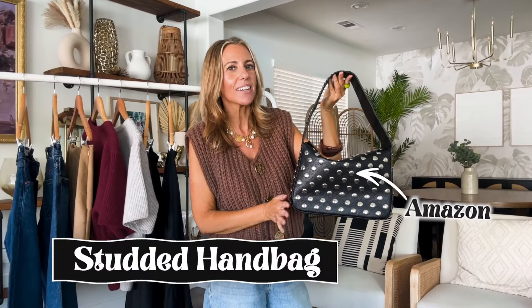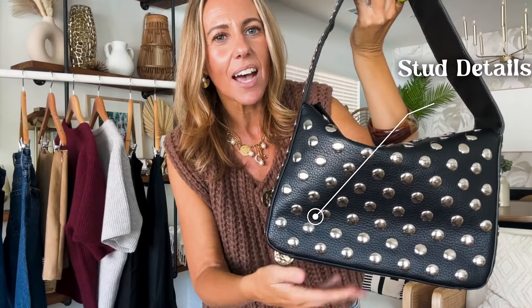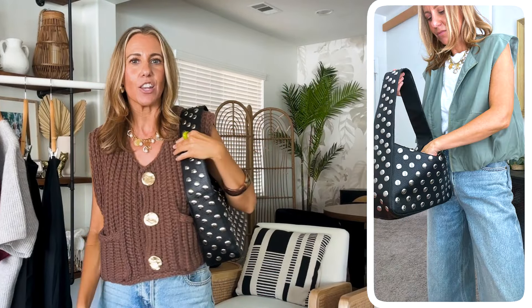Last but certainly not least, a wear-now trend that I have been loving — studs. I have seen studs all over the runways, whether it's on a handbag, shoes, or denim. It is a huge trend for fall. I'm not going to be wearing a big studded jacket in this kind of weather, but I did find a really great look-for-less handbag option. I got this handbag from Amazon — it looks just like a designer version but at a fraction of the price. It has really cool stud details even all along the handle top. It's a trend you can just add to an everyday outfit and you've got a fall fashion trend you can wear now.